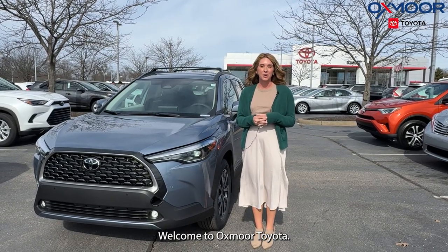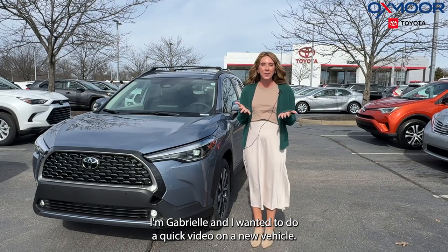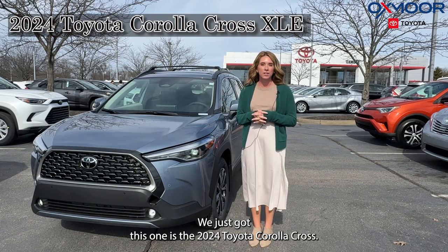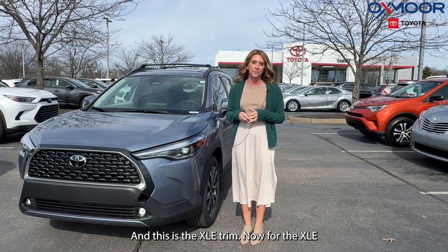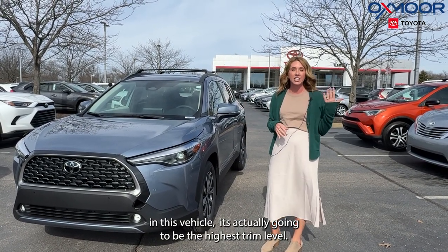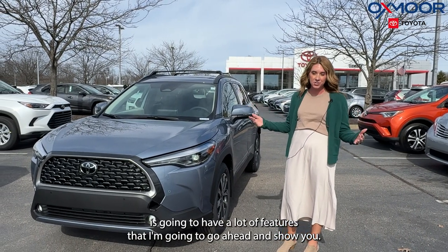Hello everyone, welcome to Oxmoor Toyota. I'm Gabrielle and I wanted to do a quick video on a new vehicle we just got. This one is the 2024 Toyota Corolla Cross and this is the XLE trim. The XLE is actually going to be the highest trim level, so this one is going to have a lot of features that I'm going to go ahead and show you.